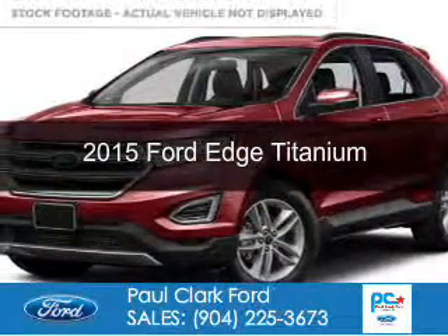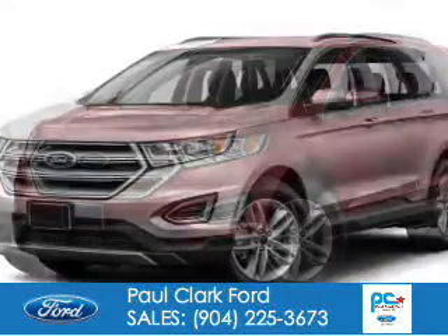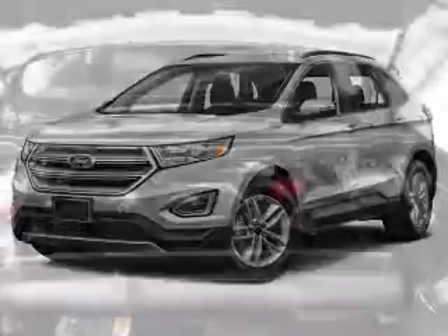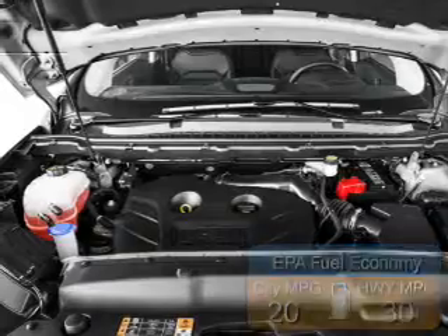This is a new 2015 Ford Edge. It's powered by front wheel drive, a 3.5 liter 6-cylinder engine, and a 6-speed automatic transmission. Great fuel efficiency saves you money by requiring fewer trips to the gas station.